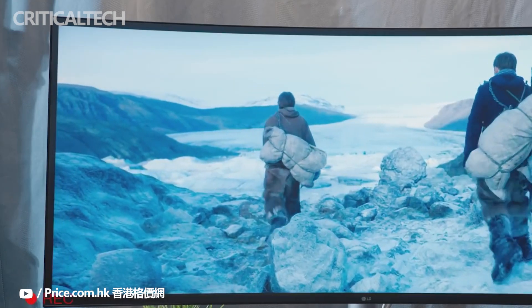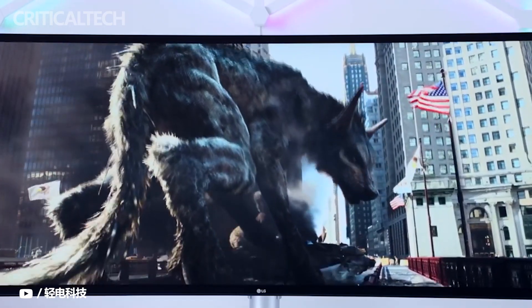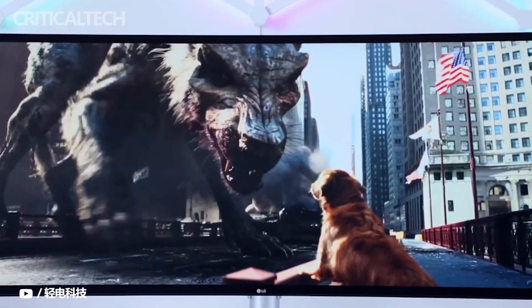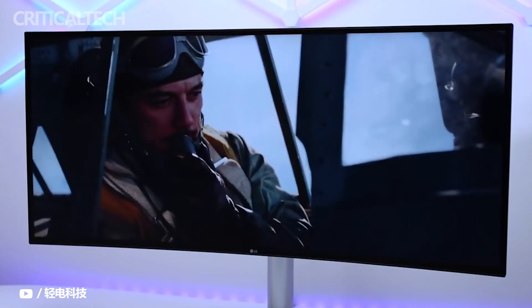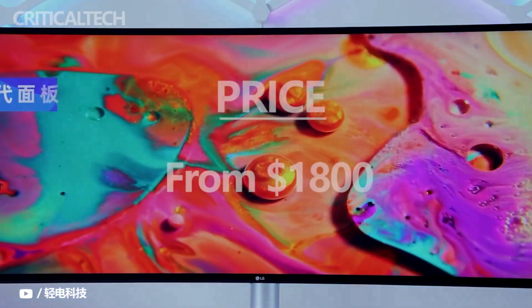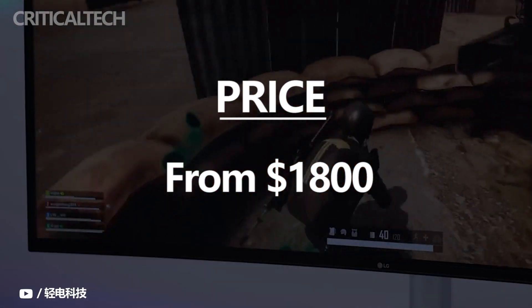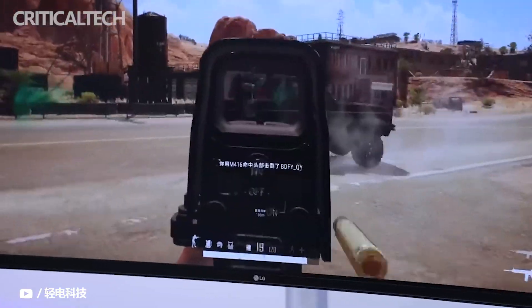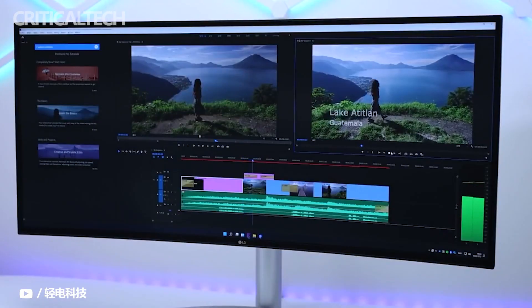Overall, the LG 40WP95CU is an excellent high-end monitor for productivity work, and it's worth the price if you can put its premium features to good use. Otherwise, there are more cost-effective solutions out there. The LG 40WP95C is priced at $1,800, which is quite expensive, but it costs the same as other 40-inch 5K models including the Lenovo P40W20, the Dell U4021QW, and the HP Z40C.